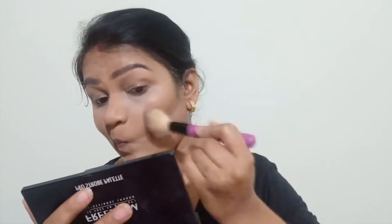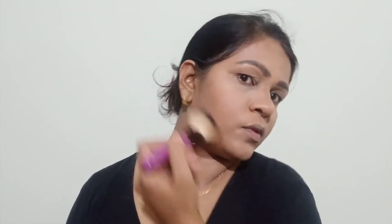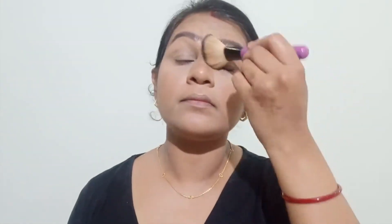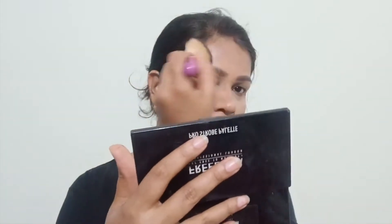Now I am blending everything together, especially blending the banana powder with the contour lines, to make sure everything is seamlessly unified. I have completed my base makeup and am trying to achieve that perfect blended look.